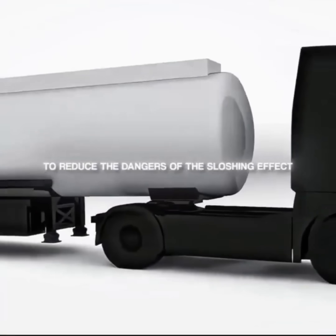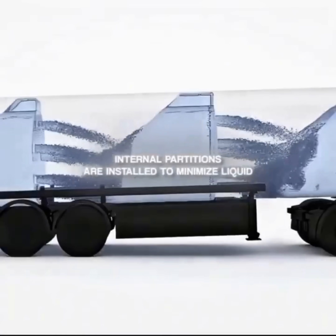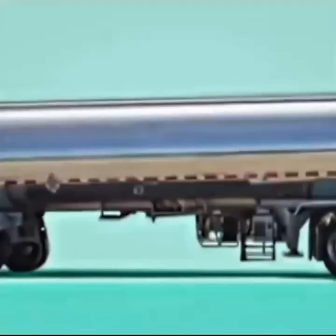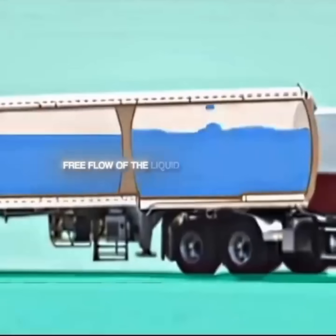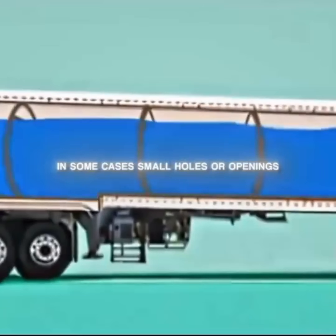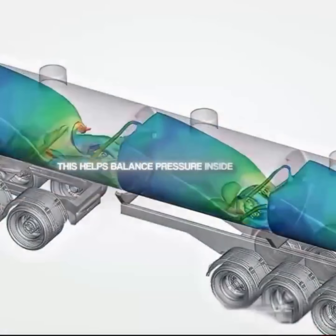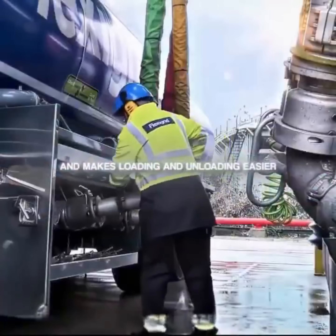To reduce the dangers of the sloshing effect, internal partitions are installed to minimize liquid movement and improve the vehicle's stability. Typically these partitions are sealed to prevent free flow of the liquid during transport. However, in some cases small holes or openings are added to allow limited liquid movement, which helps balance pressure inside the tank and makes loading and unloading easier.